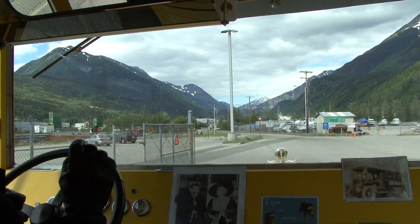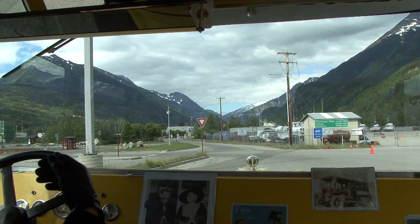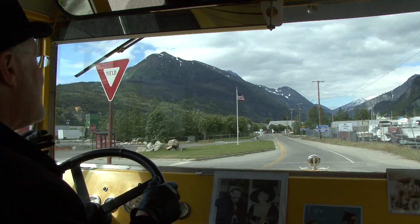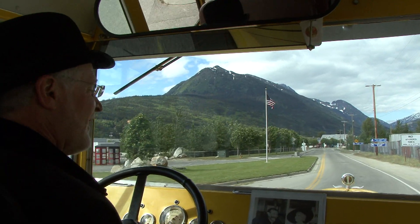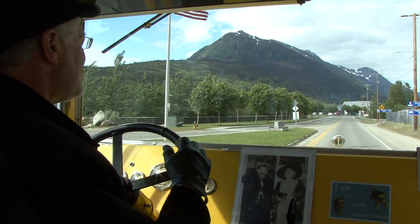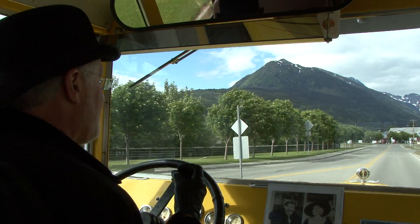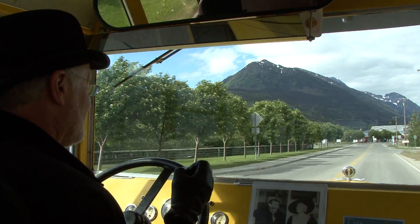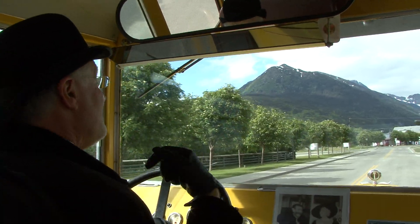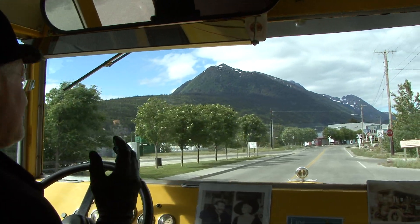The key reason to use the streetcars in the morning is twofold. First, as a transfer to get people into town, but secondly we also provide a city orientation tour with our costumed conductors, who give a colorful and entertaining theater-without-walls type presentation about Skagway, the short history of the Klondike Gold Rush, why the town is here, and basically show guests the community so they know what to do when they come back after a train ride.